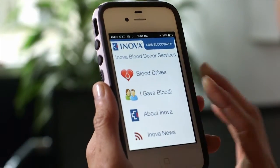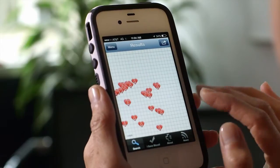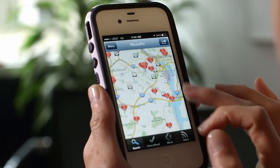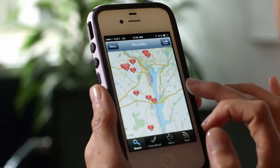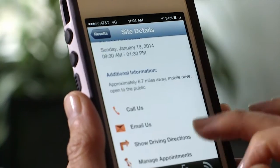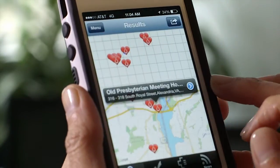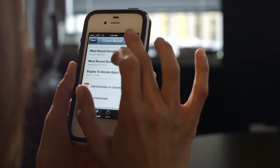To learn about blood drives in your area, simply select the blood drives icon at the top of the menu, which will take you to a location-based map highlighting each blood drive in your area. Selecting one of the blood donor icons will take you to a blood drive address and provide contact information and driving directions to each location.